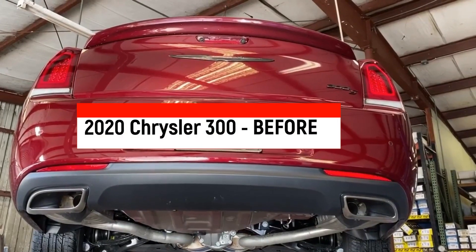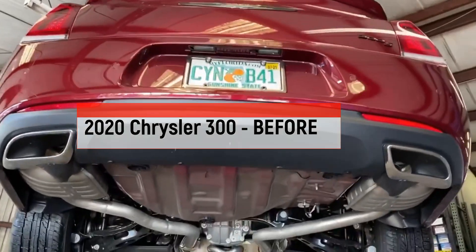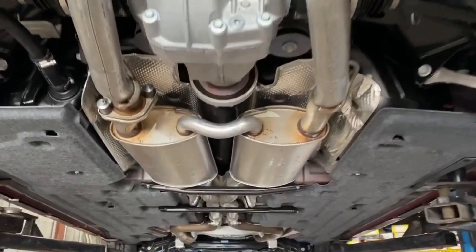This is a 2020 Chrysler 300S. It has the stock exhaust system from the factory, no thrills.